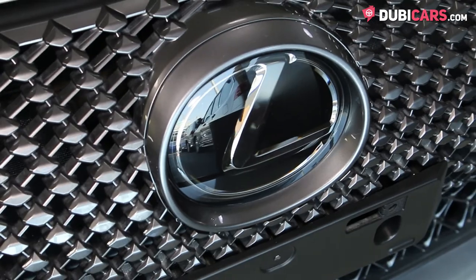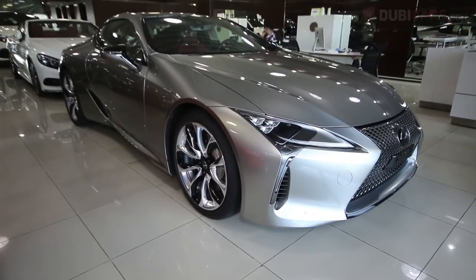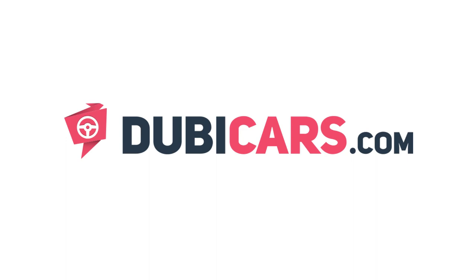This gorgeous LC500 is for sale at Alhawarra Used Cars. For more information, contact details, and the price, see the description below.